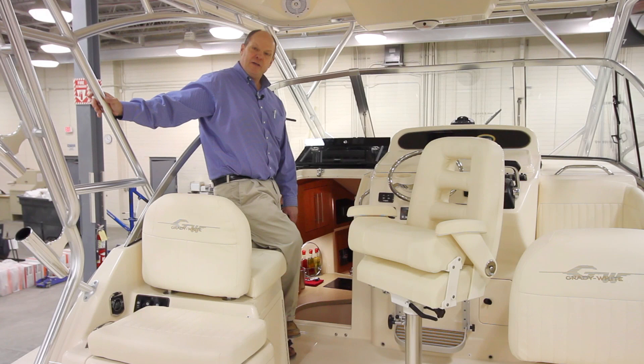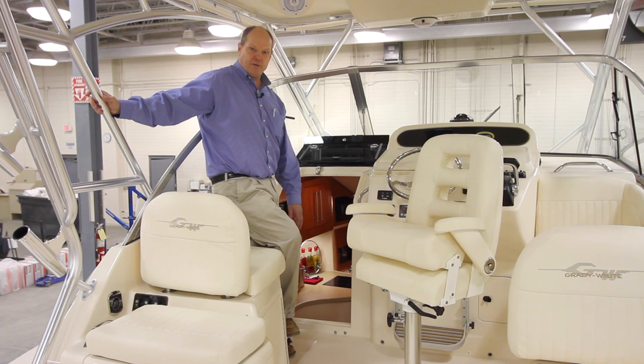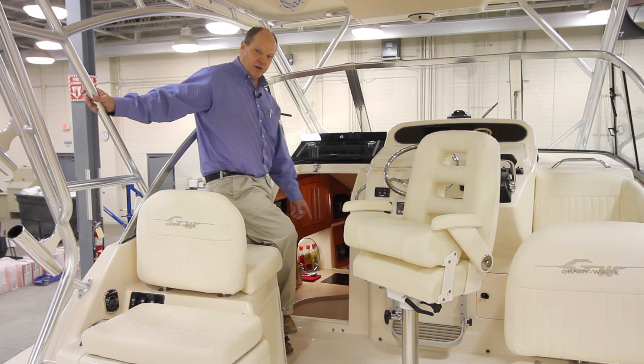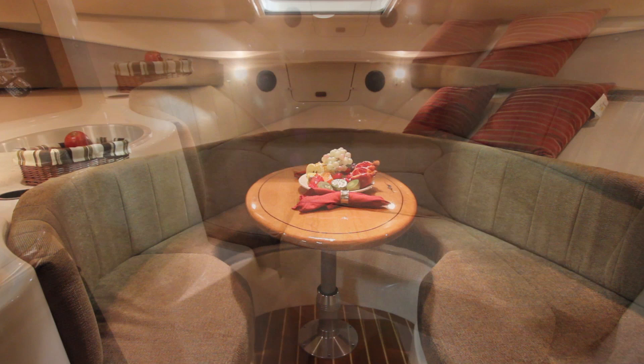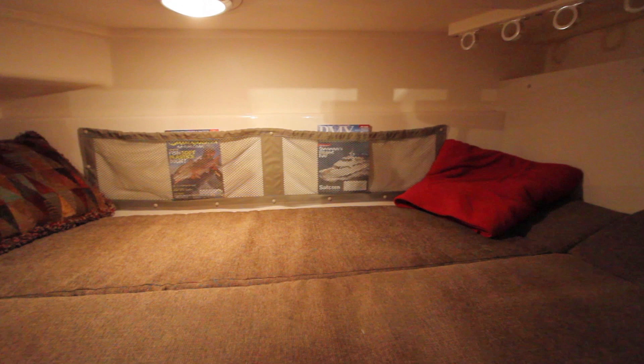Now let's have a look at the cabin on the 305. The first thing to notice is how wide the companionway is, and this theme of large proportions and spaciousness continues below with lots of headroom and long, comfortable berths. There are handholds on either side of the door and large molded companionway stairs with a gentle rise and run that's comfortable and safe. There's plenty of headroom down in the cabin, a nice teak and holly sole, cherry accents around the galley area, and a beautiful cherry table at the forward dinette. The cherry table lowers to convert the dinette to a double bed. Back aft is the mid-cabin berth, which also sleeps two comfortably.